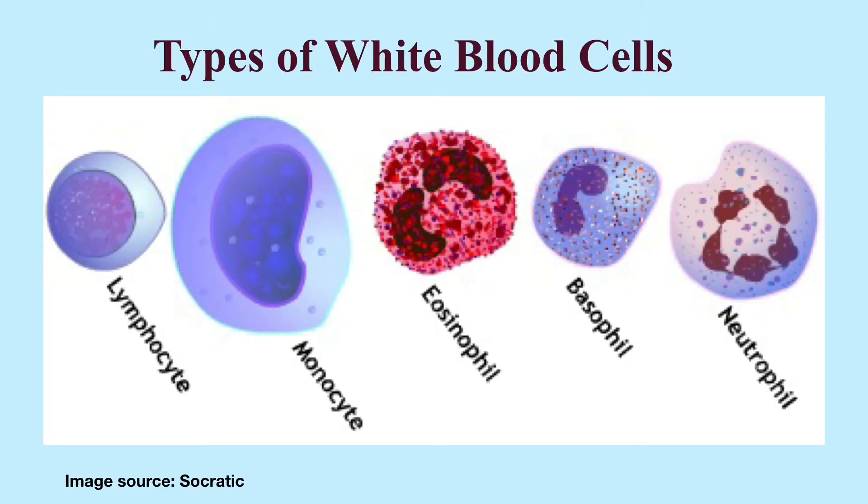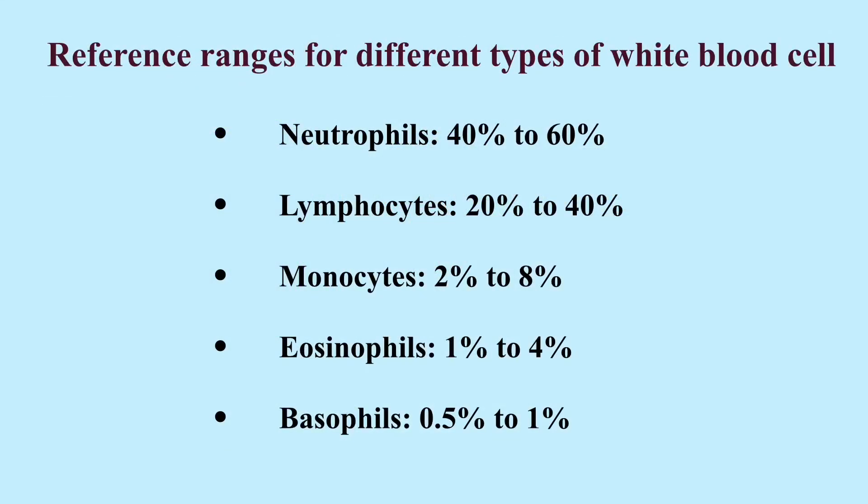There are five major types of white blood cells. They are lymphocytes, monocytes, eosinophils, basophils, and neutrophils. 40 to 60 percent of white blood cells are neutrophils. Neutrophils help the body fight infections. When bacteria or viruses enter the body, neutrophils travel to the site of infection where they destroy the invading pathogens by engulfing them.